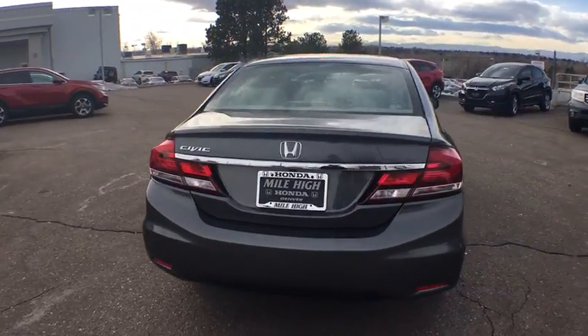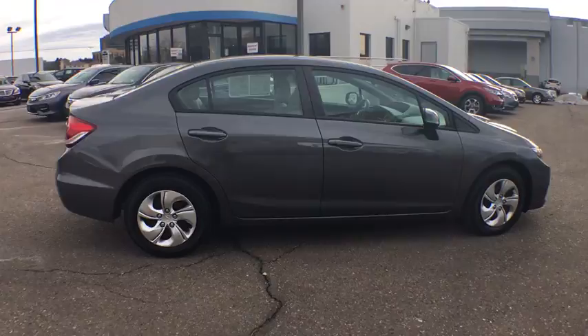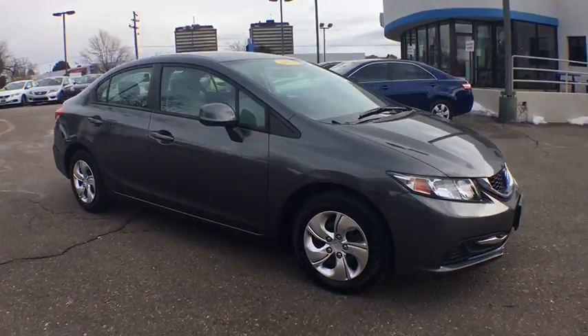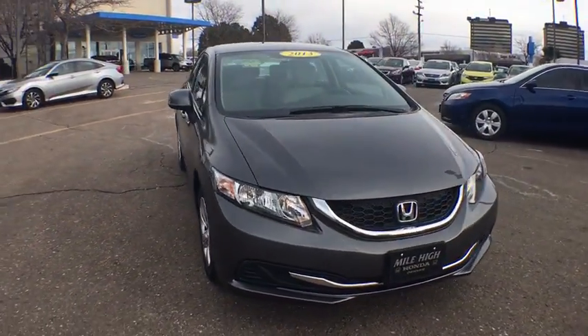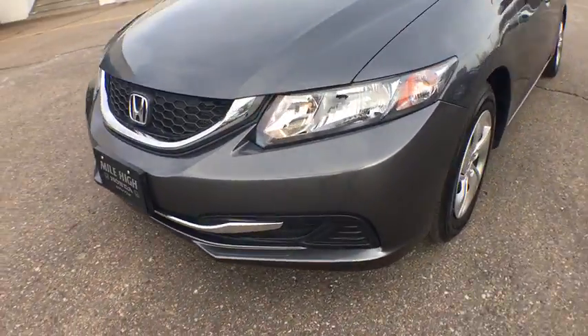Here are some of this vehicle's great options: traction control, keyless entry, anti-lock braking system, steering wheel audio controls, stability control, backup camera, Bluetooth, adjustable steering wheel, power steering, cruise control, floor mats.